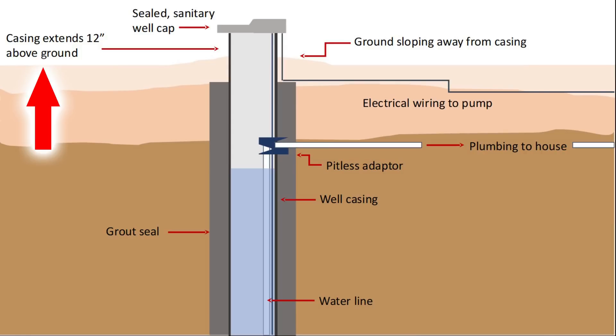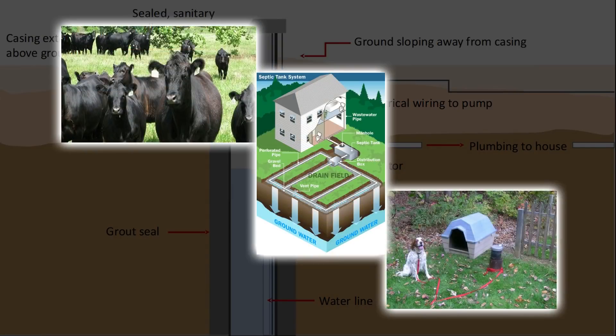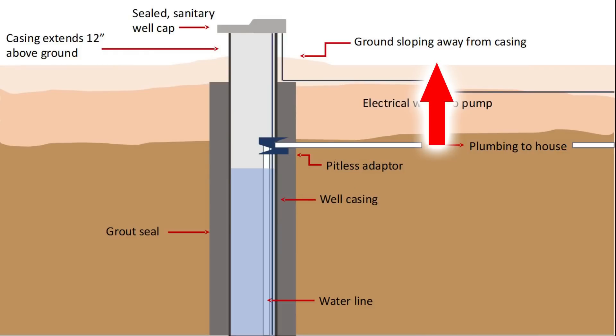There are several components of a well — some visible and some that are not — that should be present for the well to properly function and protect the quality of your household water. Well casing should extend at least a foot above the ground, have a sealed sanitary cap, and a grout seal around the outside of the casing. Wells should be 50 to 100 feet away from sources of contamination like septic tanks, livestock, and dog pens. The ground around a well casing should slope away from the casing, and the well should not be in an area that receives runoff.